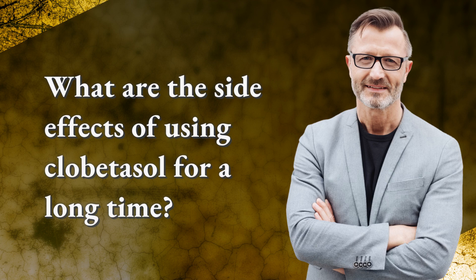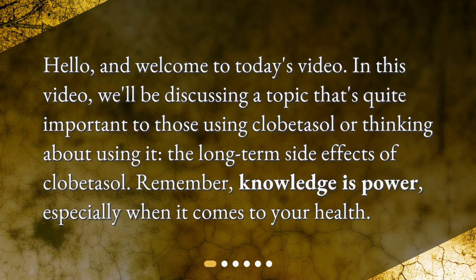What are the side effects of using clobetazole for a long time? Hello and welcome to today's video. In this video, we'll be discussing a topic that's quite important to those using clobetazole or thinking about using it: the long-term side effects of clobetazole. Remember, knowledge is power, especially when it comes to your health.